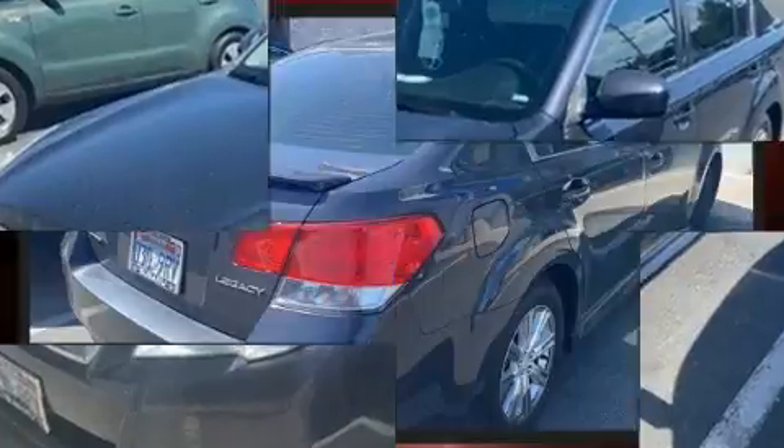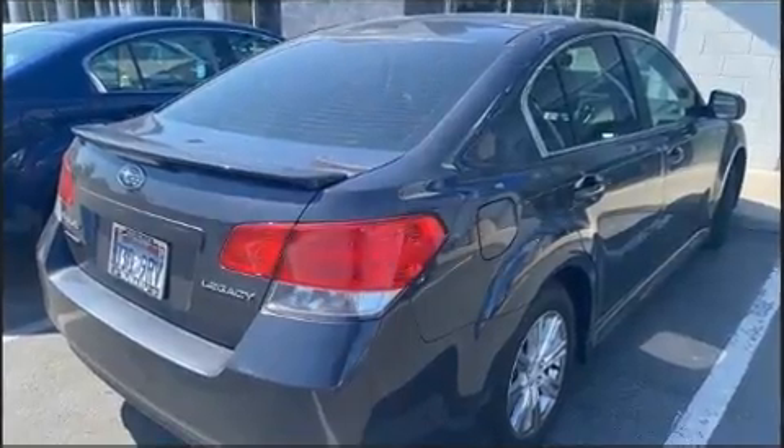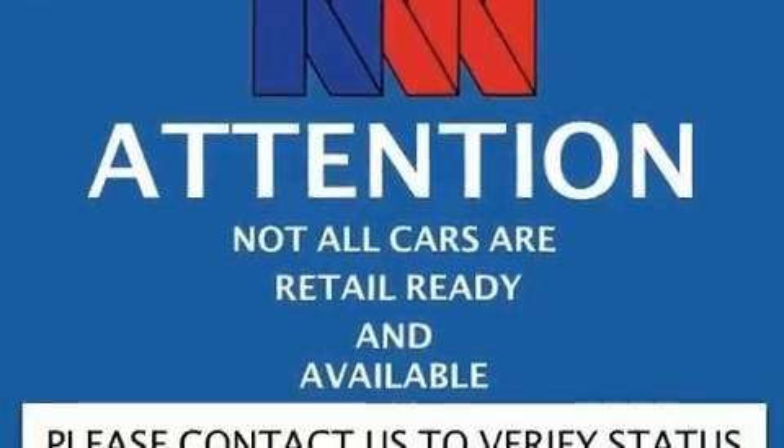Top features include remote keyless entry, a trip computer, air conditioning, and one-touch window functionality.